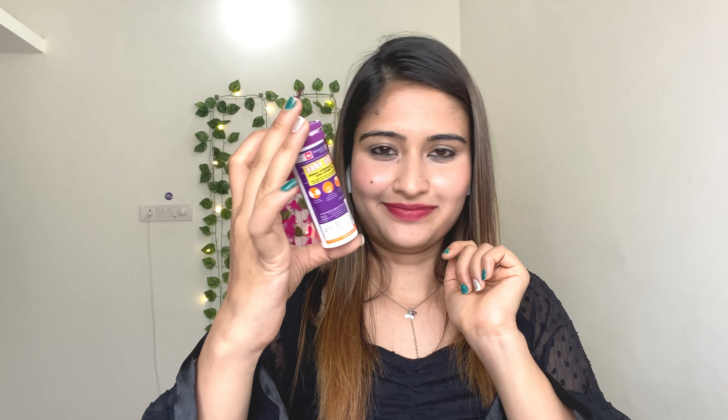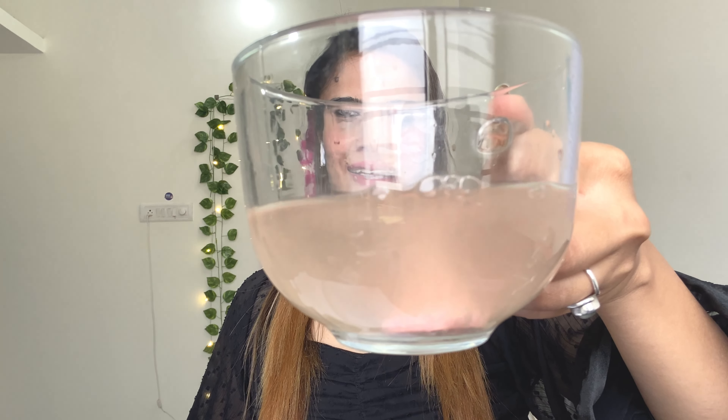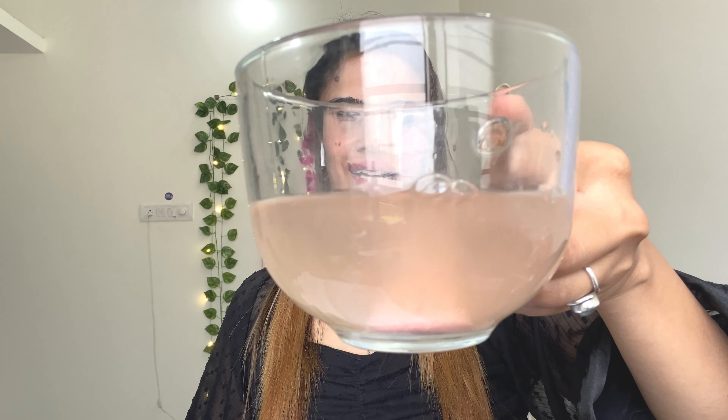Let me show you how it looks in water. First, take a little water — you don't need too much. Just drop one tablet in like this, and you can see how nicely it gets dissolved. It's almost done. Let's sip on it.